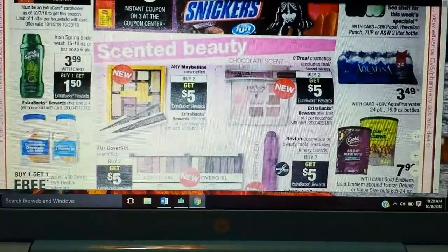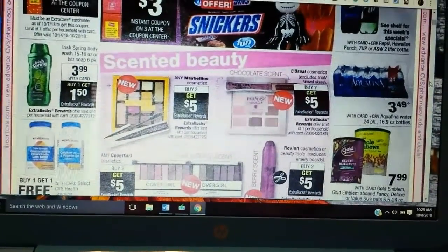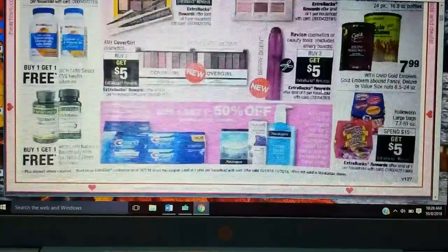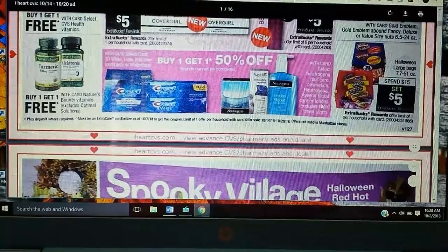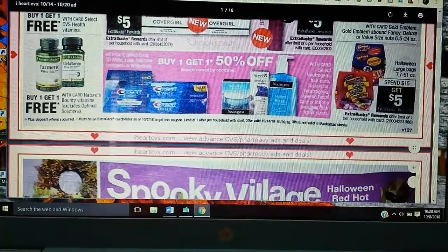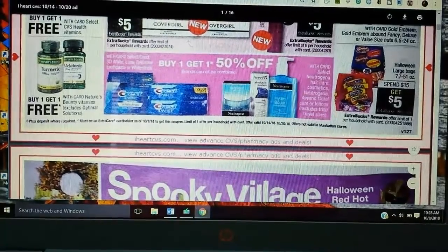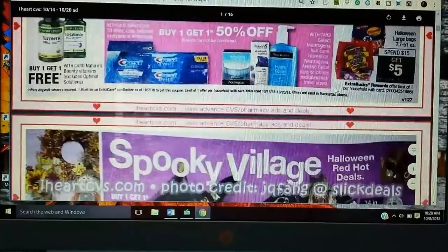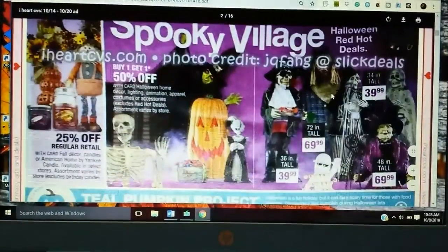Buying two, get $5 is always a really good promo because you could get the cheaper ones, and we're going to get coupons for quite a bit of makeup. Buy one, get one 50 on Neutrogena Hair Care Cosmetic and Neutrogena Aveeno Facial — no extra buck promo, so I would skip that for sure. I know we got some good Aveeno coupons but I would just say hold on to them for extra buck promos.